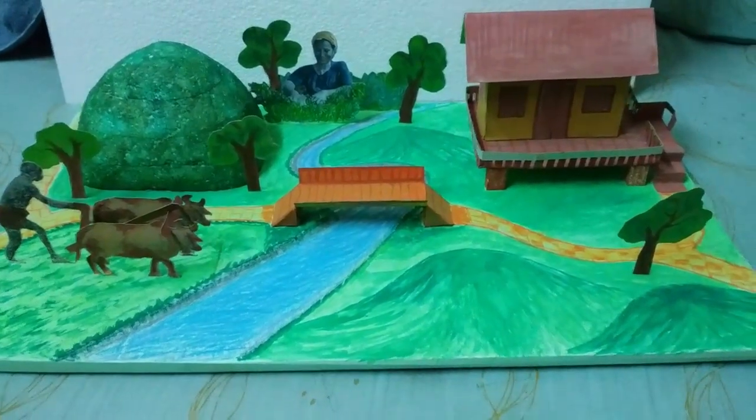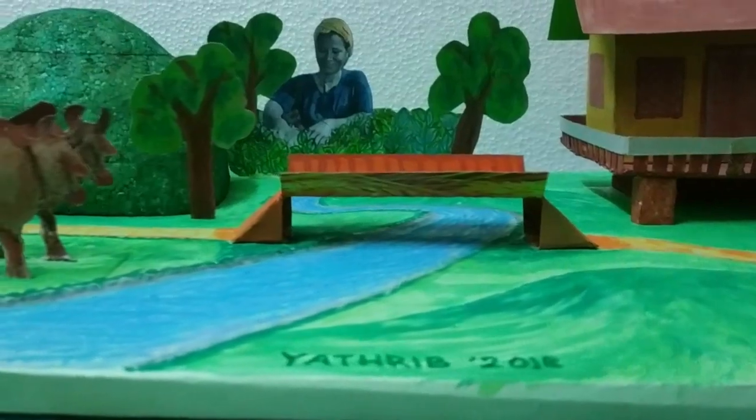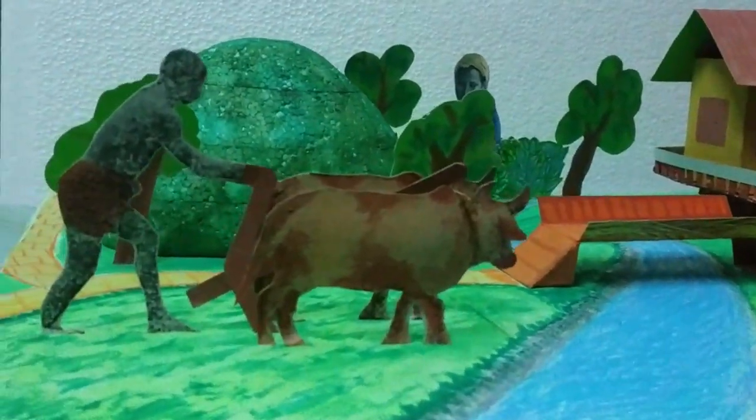The other things in the project — like the man, the farmer, the cows, the trees, and the bushes — we drew them and then painted them.